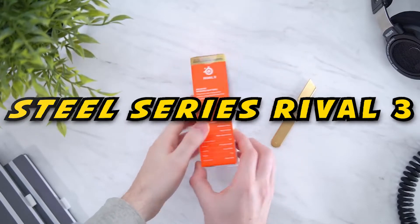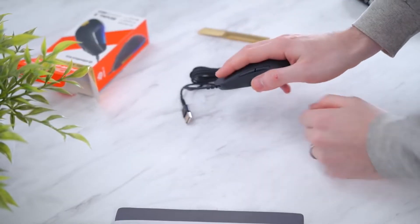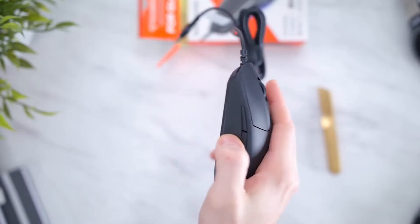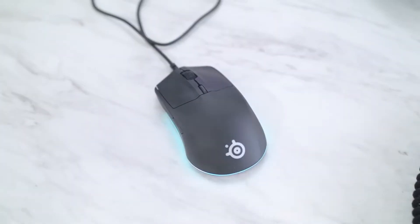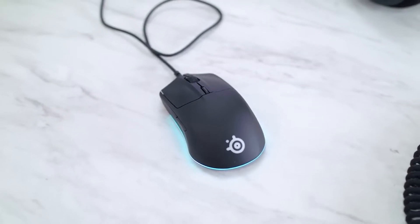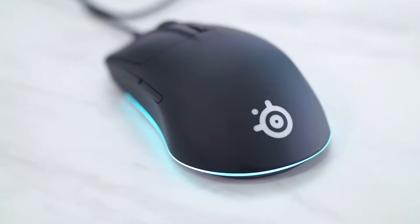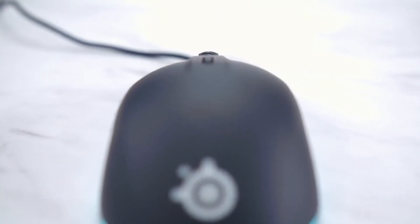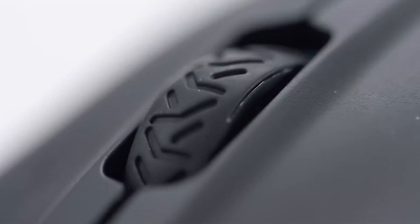Next up at number four, we have one for newbies named SteelSeries Rival 3. Everybody's got to start somewhere. If you're a fledgling PC gamer, someone looking for a reliable backup mouse, or simply a budget-conscious player, the SteelSeries Rival 3 is a worthy choice. At just $30, the Rival 3 is cheaper than an Xbox One controller or a PlayStation DualShock 4, and less than half the price of its big brother, the SteelSeries Sensei 10. But while the Rival 3 is a great mouse in its own right, the low price point means fewer features. A braided cable and some adjustable weights would have been nice, but at $30, it's a fantastic value.